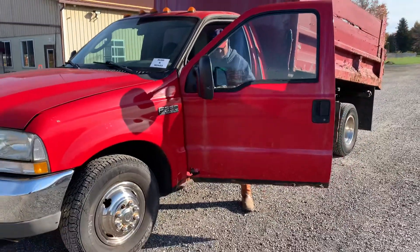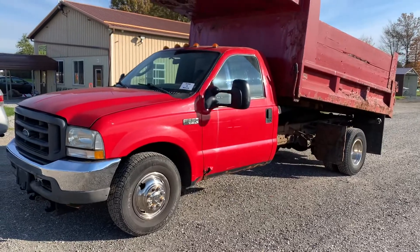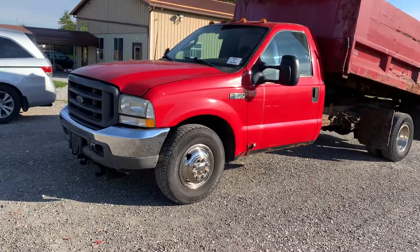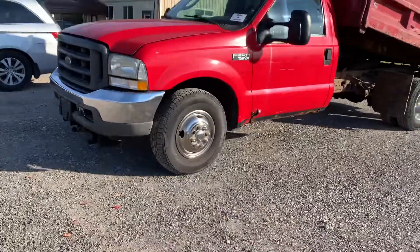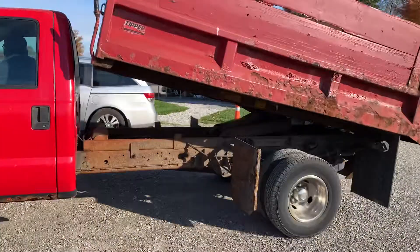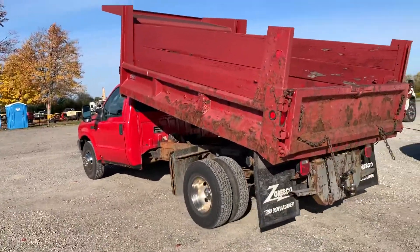This is lot 1128. This is a 2002 Ford F-350 XL Super Duty with a dump bed on the back. It also has a Boss snowplow mount down there — I'm not sure if you can see it. The dump works, functions up and down. It was driven in.